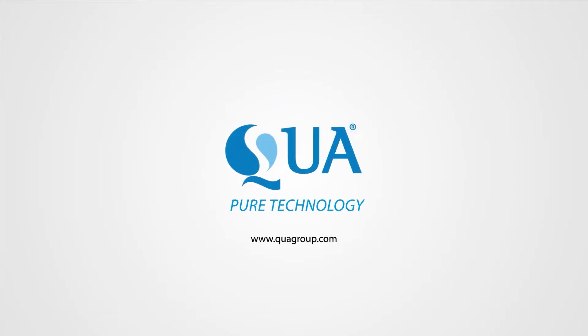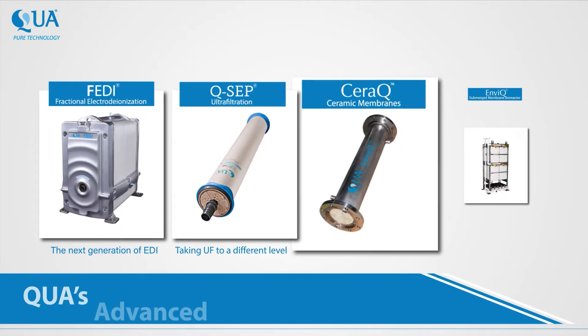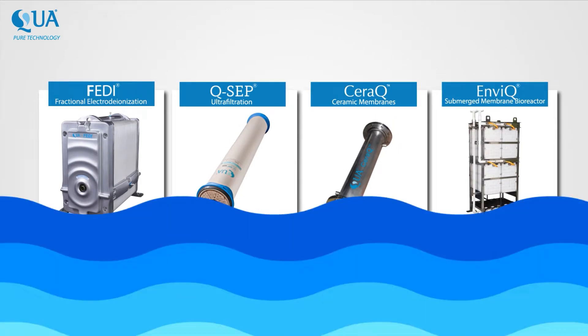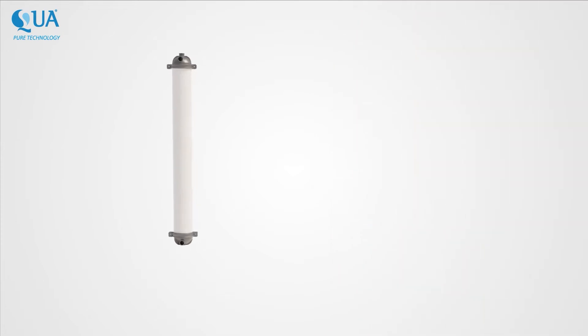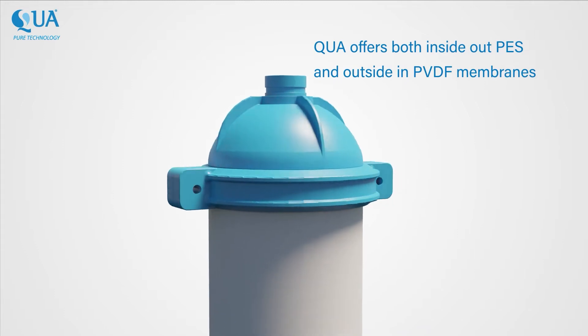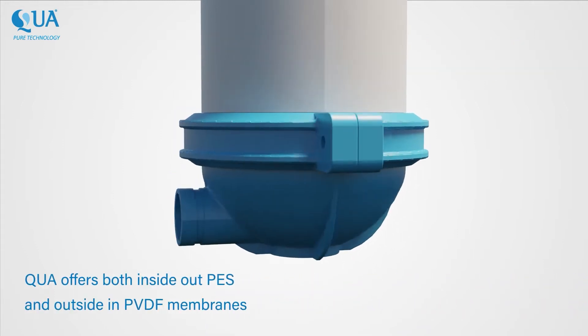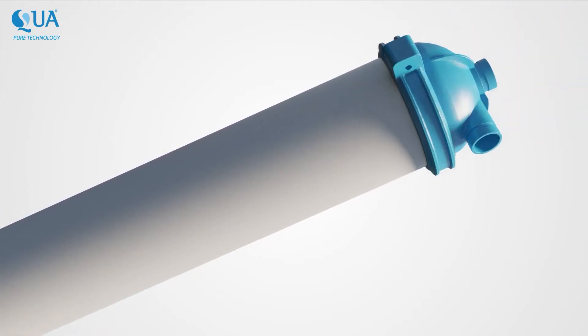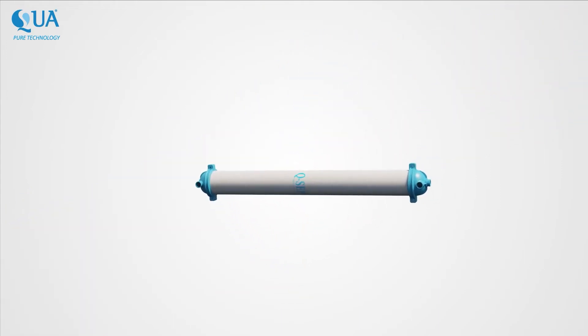Qua is an innovator of advanced membrane technology products for challenging water treatment requirements. Qua's QSEP membranes are high-strength, hollow-fiber, ultra-filtration membranes. Qua offers QSEP in both inside-out PES and outside-in PVDF flow configuration, allowing customers a choice to select as per their requirement.